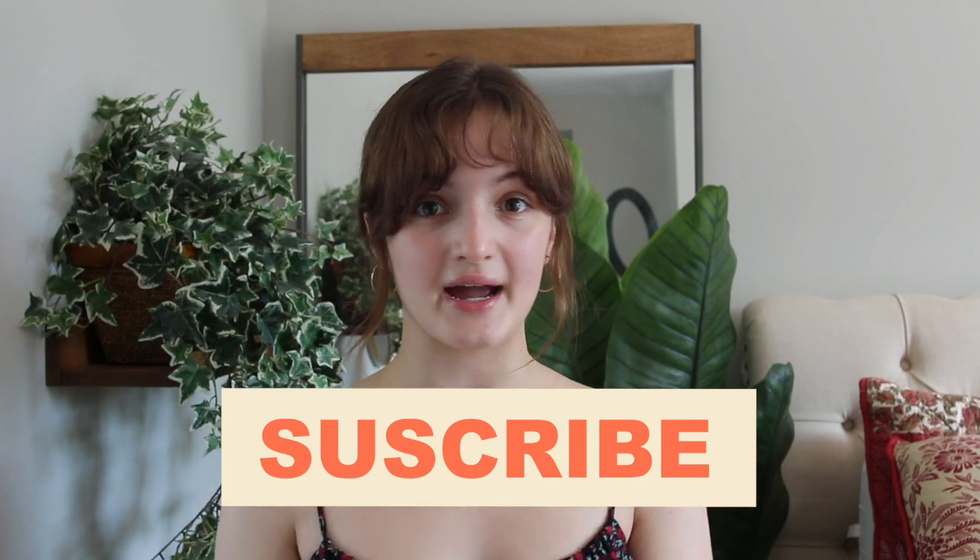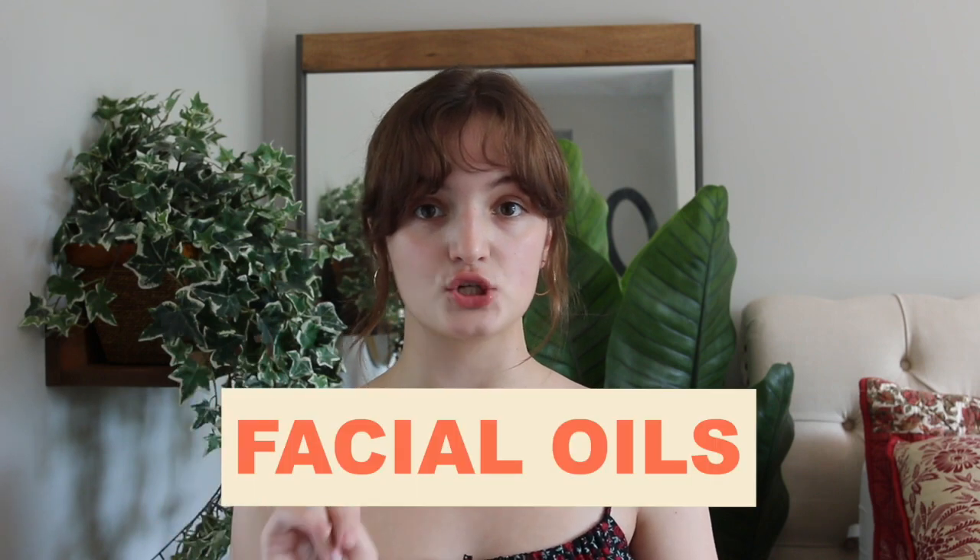Hey everyone, welcome back to the channel. My name is Nicole and I talk about everything Korean skincare and skincare education, so if you'd like to see more of that, definitely subscribe. Today we are going to be talking about my two favorite fragrance-free Korean skincare facial oils. I have a blog post on this that I will link below, and today is a two-minute skincare video.